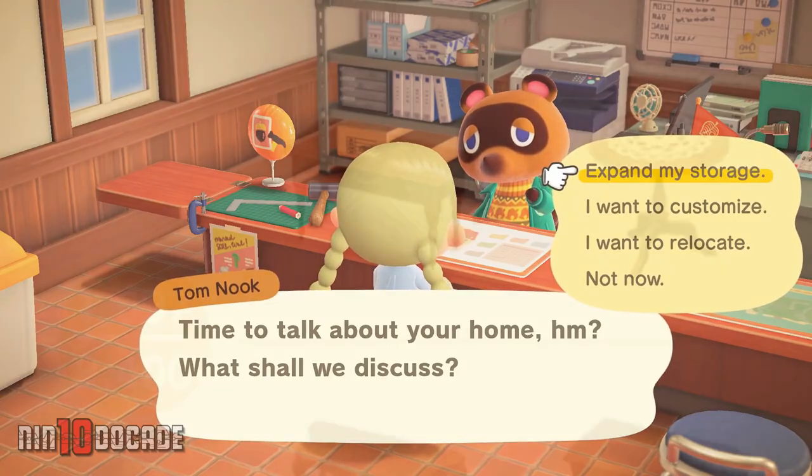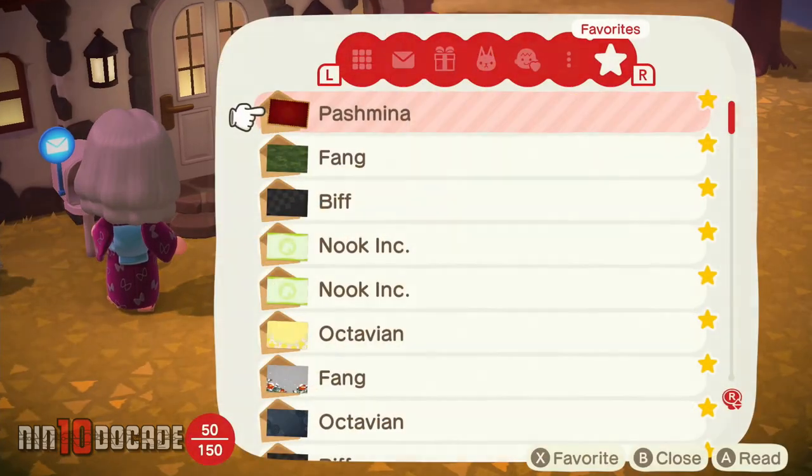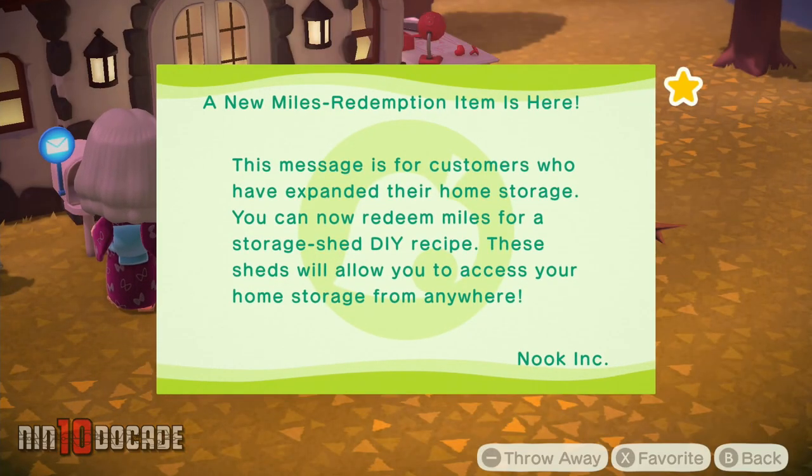After upgrading your storage to 2400 with Tom Nook, you will receive a letter in the mailbox that you have access to the storage shed and the storage shed DIY recipe the next day.